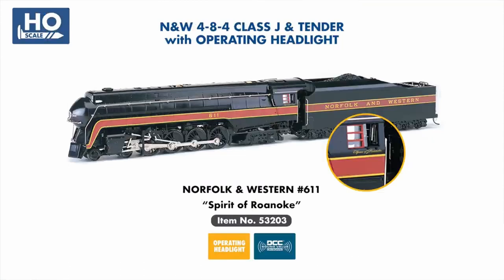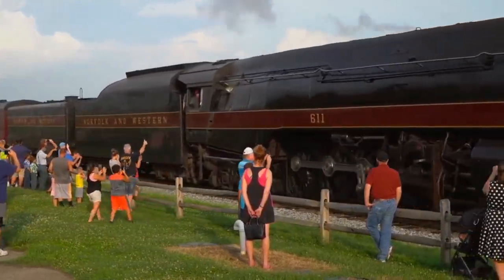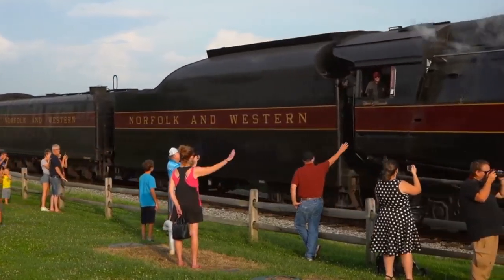New to our steam locomotive range is the Norfolk & Western J-Class No. 611, now featuring the Spirit of Roanoke name under the cab, as seen on the prototype since its restoration in 2015. This version will feature Soundtraxx DCC sound value on board.